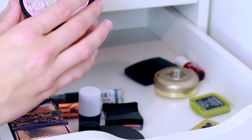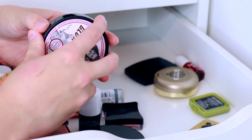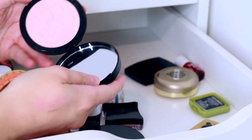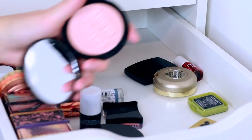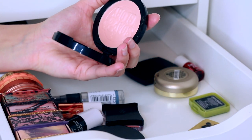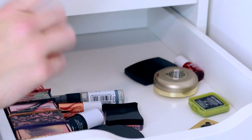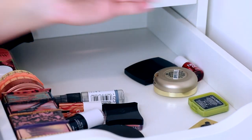There's the Soap and Glory Glow All Out Super Luminizing Highlighting Powder. It actually looks more like a blush than a highlighter, which is why it's in this drawer. I'll try it out but I reckon it'll probably end up in the bin.